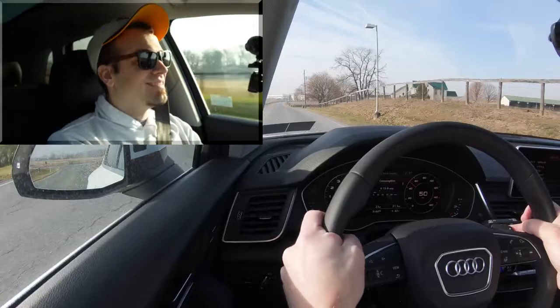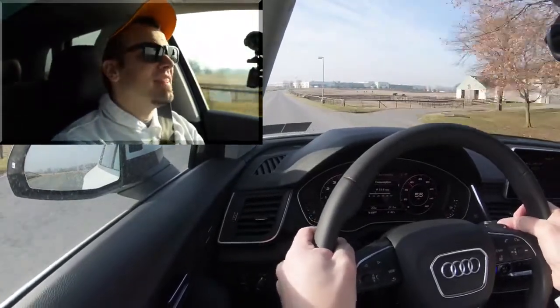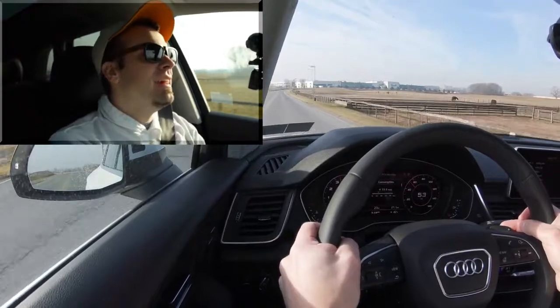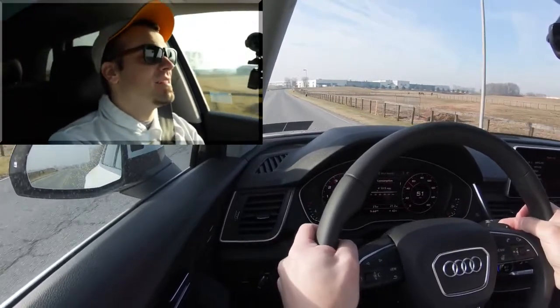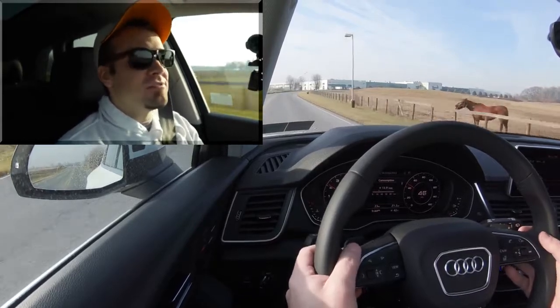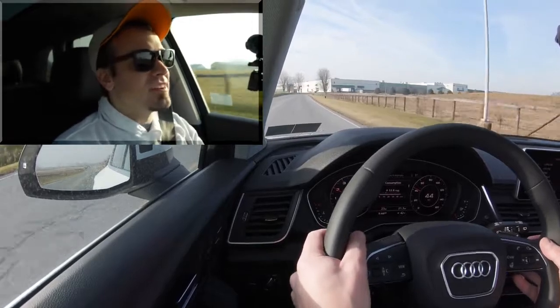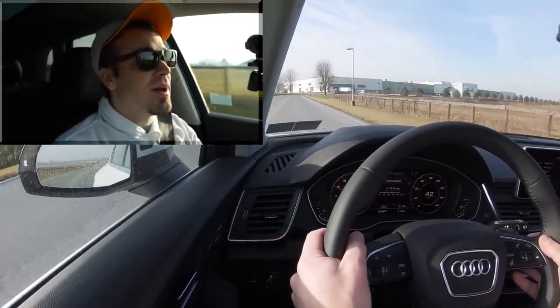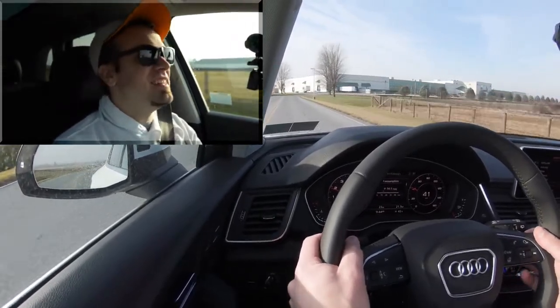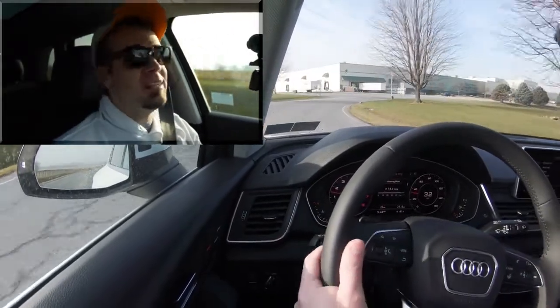Lightning quick — instantaneous. That is one thing I feel like every time I drive an Audi: their paddle shifters are among the best. It's instantaneous reaction times. If only they were magnesium paddle shifters — they are plastic — but still, the reaction times are absolutely ridiculous.